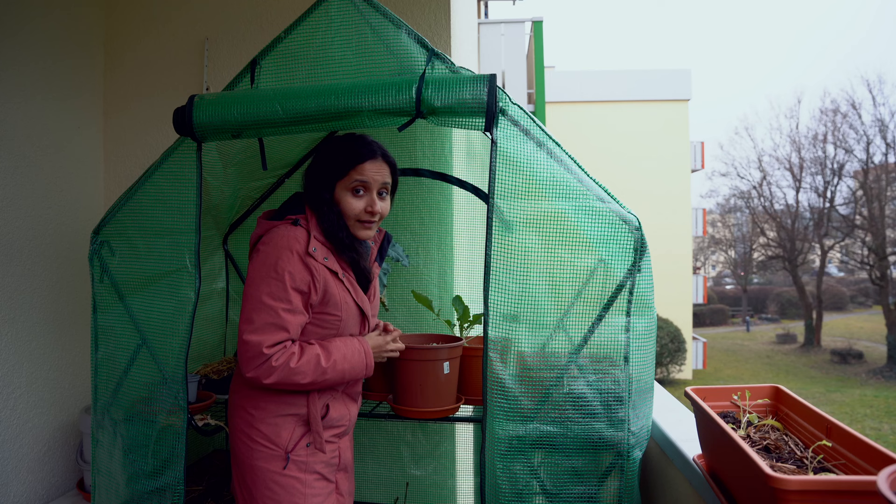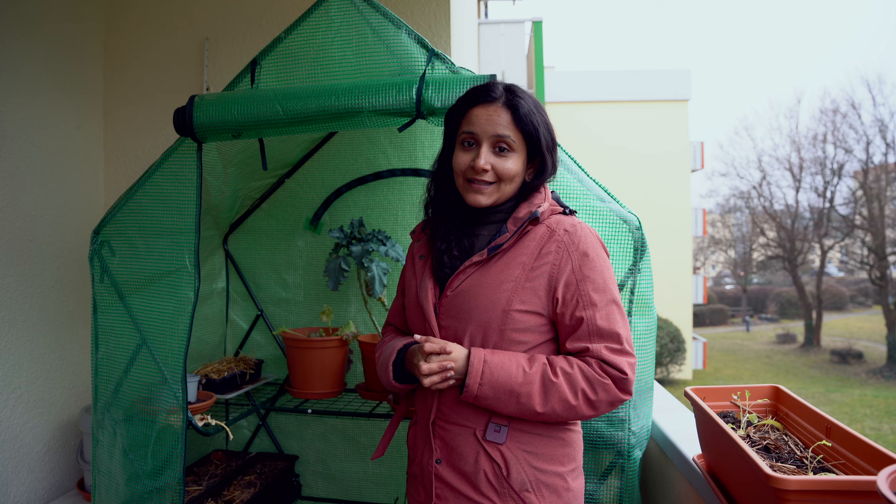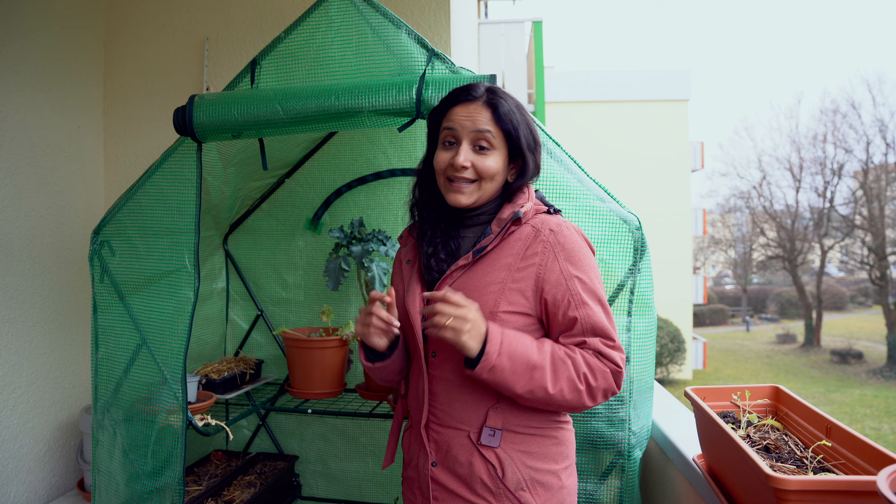That was all that was happening in the greenhouse. Honestly, I had no hopes that my plants would survive the cold inside this makeshift greenhouse, since 100% cold resistance is not guaranteed. But still, I think it is doing a pretty good job. I'll leave a link to the greenhouse down in the description below if you want to check that out.